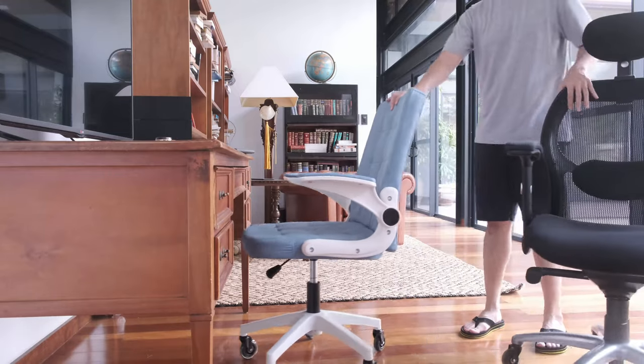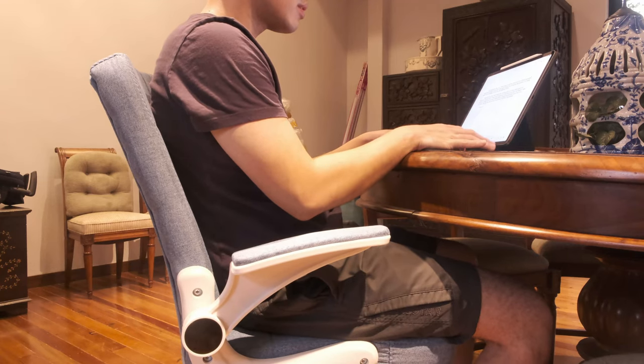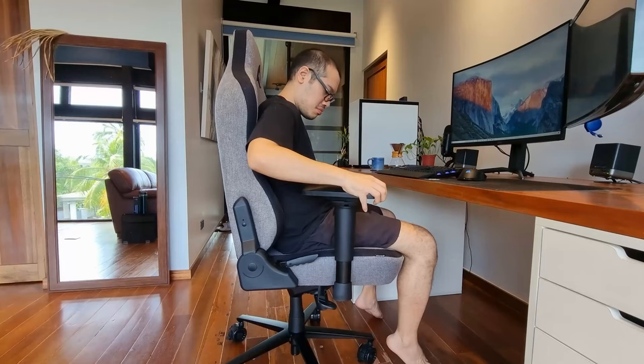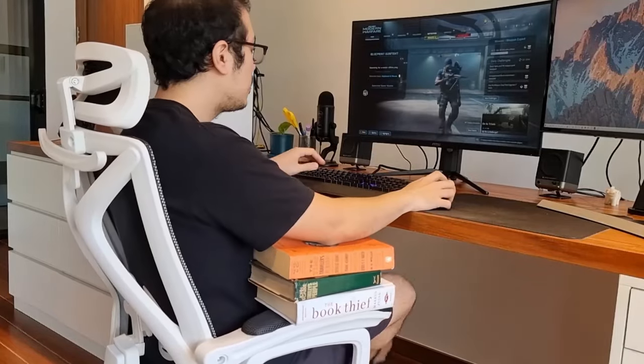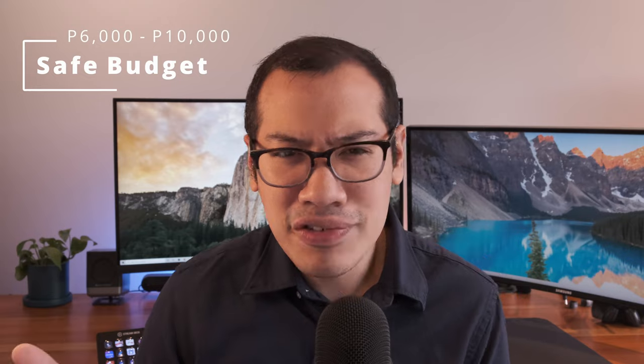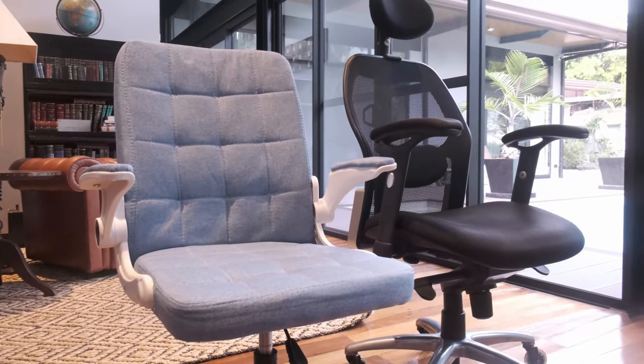I am not against budget chairs. What I am against are chairs which break quickly, are uncomfortable, and which don't meet the basic ergonomic requirements. Being a bit of a chair nerd, I have researched and tested chairs heavily over the years — the sweet spot should be around the P6,000 to P10,000 range. Whether you are or aren't interested in getting this chair, I guarantee you will learn a lot about what to look for before you buy one by examining the wrong things about other chairs.